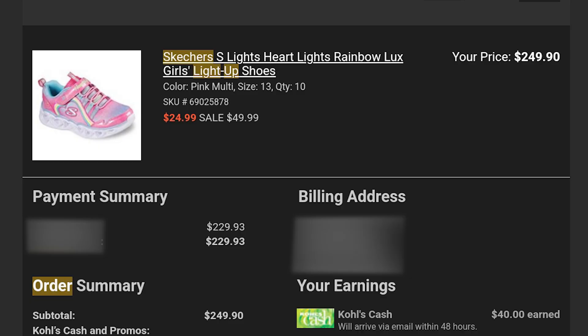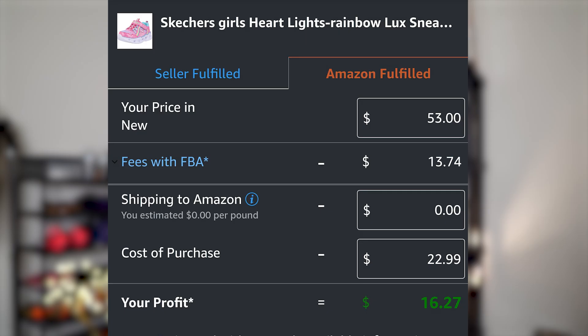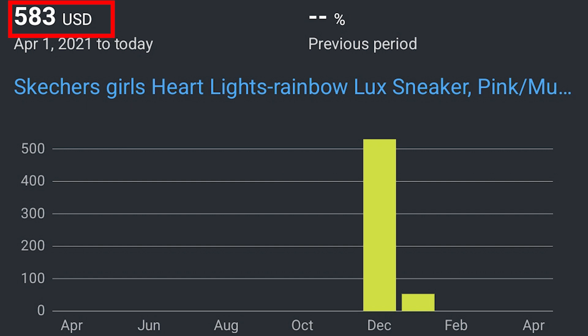Next up is Skechers. I bought 10 pairs of girls' light-up shoes totaling $229.93, or $22.99 a unit. I sold each pair on Amazon for $53, making me over $16 of profit per unit. I sold out of this inventory, so gross sales were almost $600. After fees and cost of goods, I pocketed about $160 while getting ungated in Skechers.